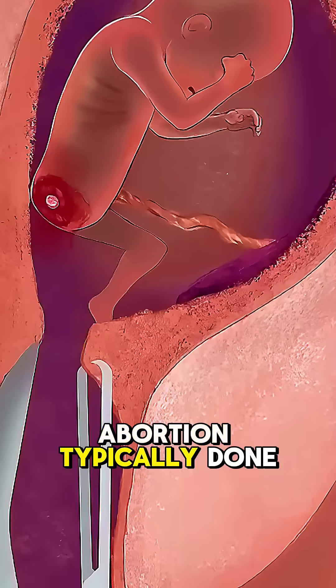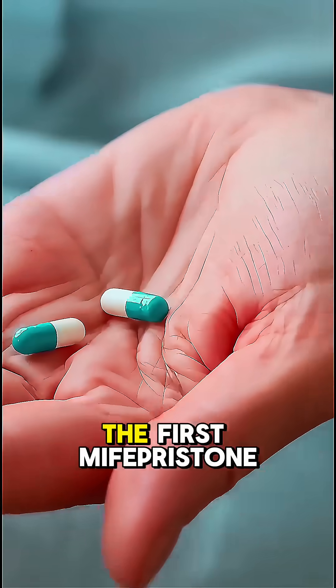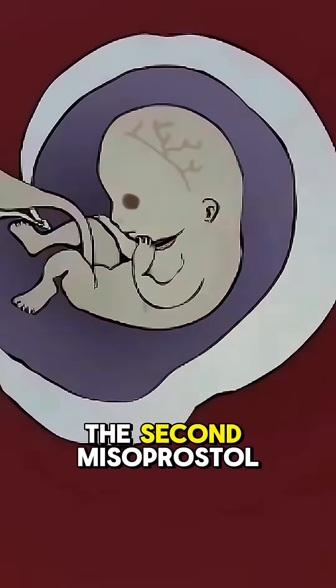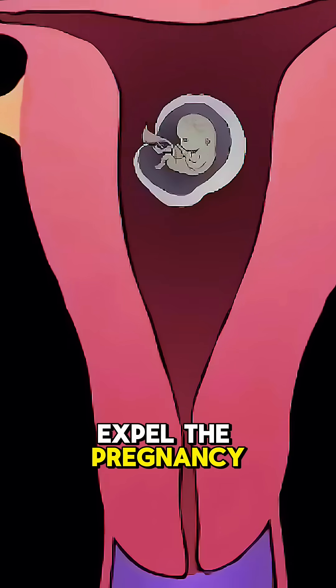In a medical abortion, typically done in the first 10 weeks, the patient takes two pills. The first, mifepristone, blocks the hormone needed to sustain the pregnancy. The second, misoprostol, triggers the uterus to contract and expel the pregnancy.